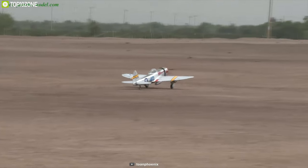The Phoenix Model P47 offers total customization to tailor-fit your needs and provides high performance to elevate your game.